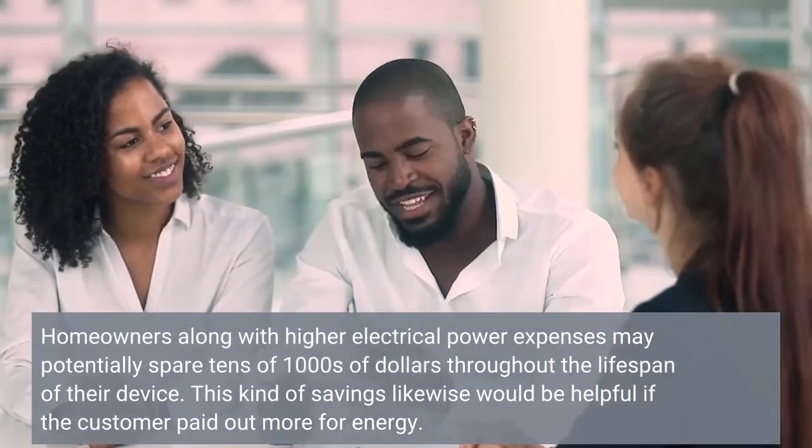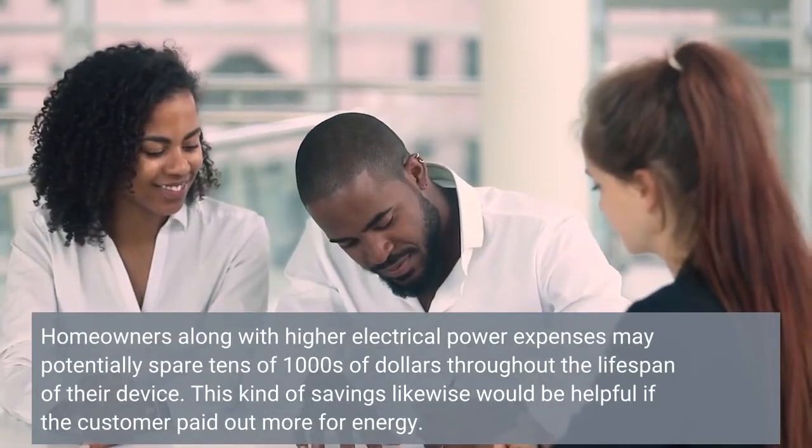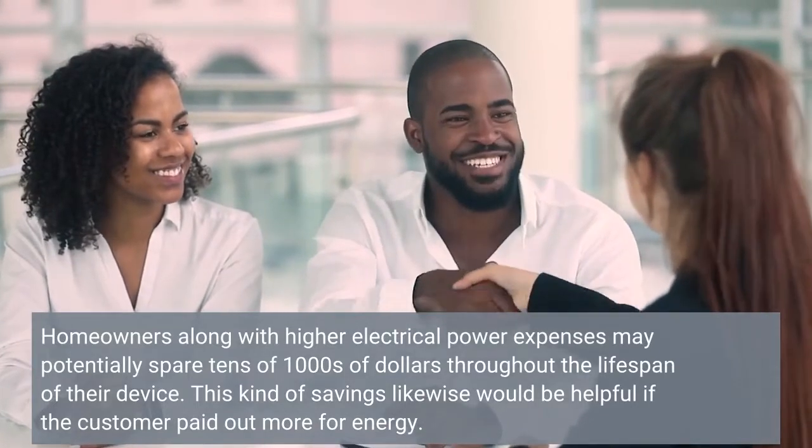Homeowners with higher electrical power expenses may potentially spare tens of thousands of dollars throughout the lifespan of their device. This kind of savings likewise would be helpful if the customer paid out more for energy.